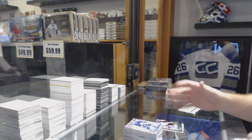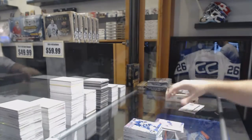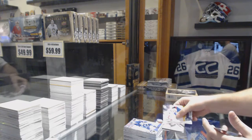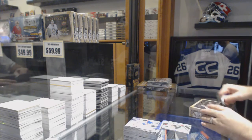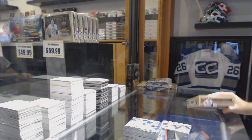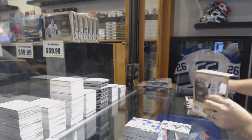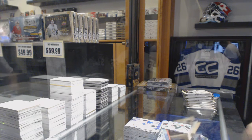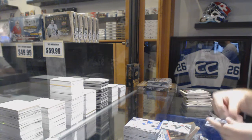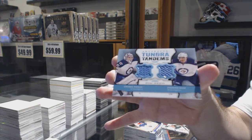We've got a Young Guns canvas for the Montreal Canadiens — Mikhail Surgechev — and we've got a canvas of Charlie Coyle for the Minnesota Wild. For the Winnipeg Jets, Tundra Tandems of Pavlich and Kane.